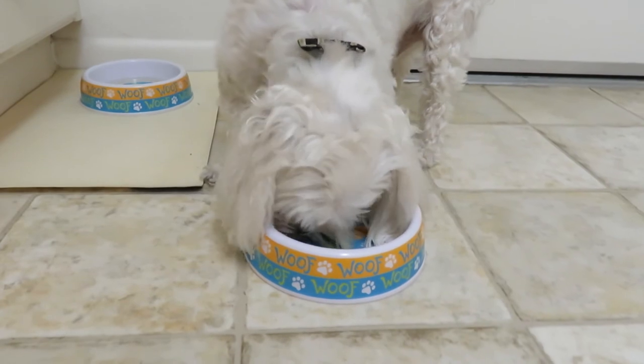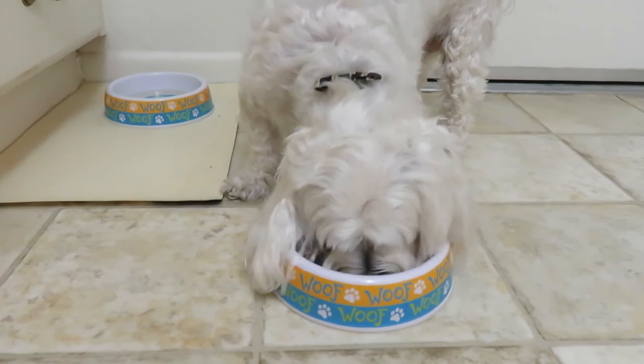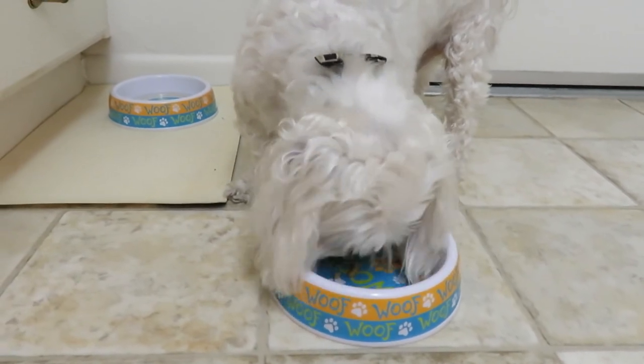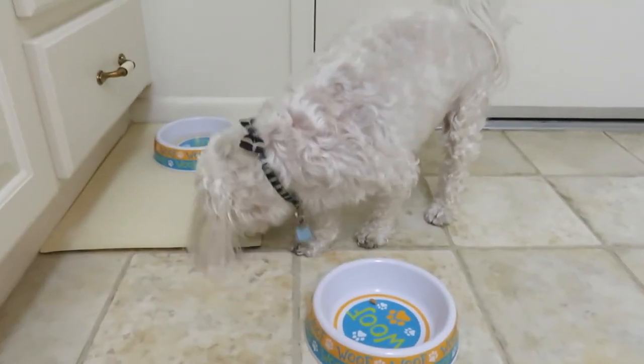The pouches stay fresh — they're very sturdy plastic, so each pouch is going to stay fresh and your food is not going to dry out and get stale. Always check the package for the best buy/use by date.